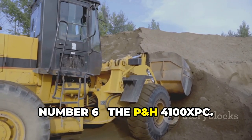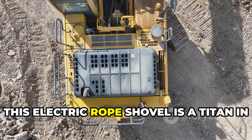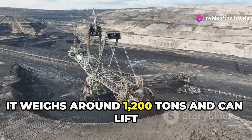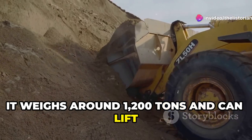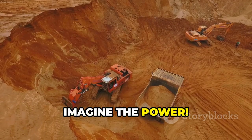Number 6, the P&H 4100XPC. This electric rope shovel is a titan in the mining industry. It weighs around 1,200 tons and can lift 120 tons in a single scoop. Imagine the power.